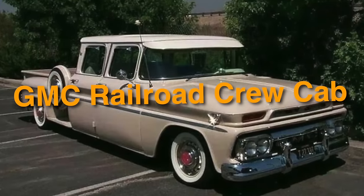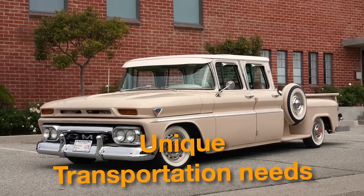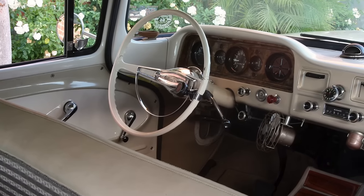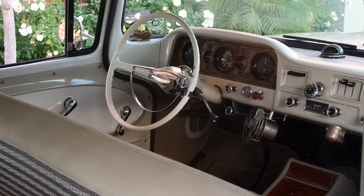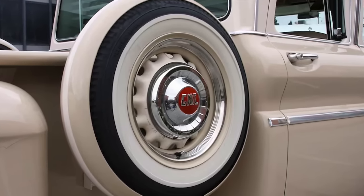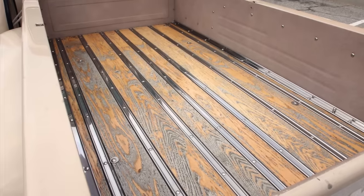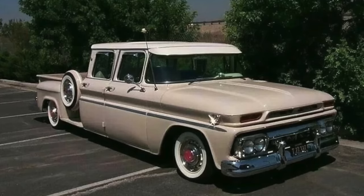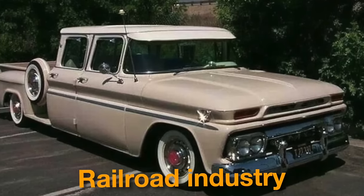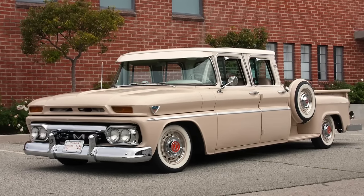On number 27, we have the GMC Railroad Crew Cab. Custom-built specifically for railroad companies to meet their unique transportation needs, it was not a mass-produced model available to the general public. It offers an extended cab design with extra seating capacity, heavy-duty components, specialized tool storage compartments, heavy-duty towing capabilities, and enhanced suspension systems. Designed for a specific niche within the railroad industry, it remains largely unknown to the broader automotive community, with limited documentation and marketing efforts adding to its obscurity.